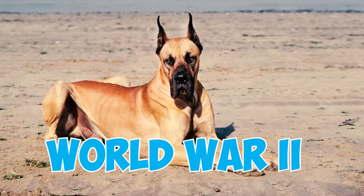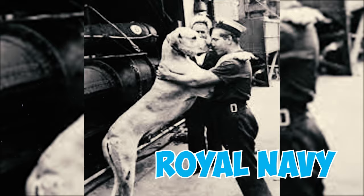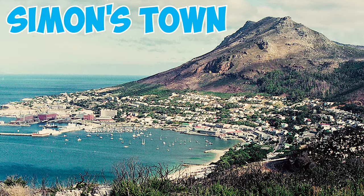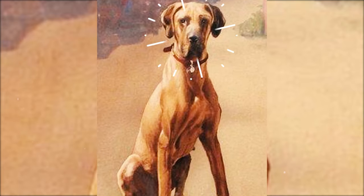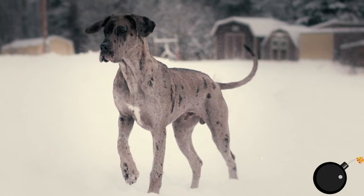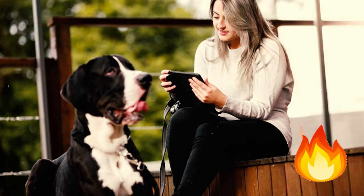Number 39: During the Second World War, a Great Dane named Just Nuisance was the only dog officially enlisted in the Royal Navy. His role was to boost troop morale. He left an enduring mark in Simons Town, a charming Cape Town suburb, becoming a cherished symbol of unity and spirit. Number 40: Another Great Dane, Juliana, earned two Blue Cross medals — one for extinguishing a bomb by urinating on it, and the other for alerting authorities to a fire in her owner's store.